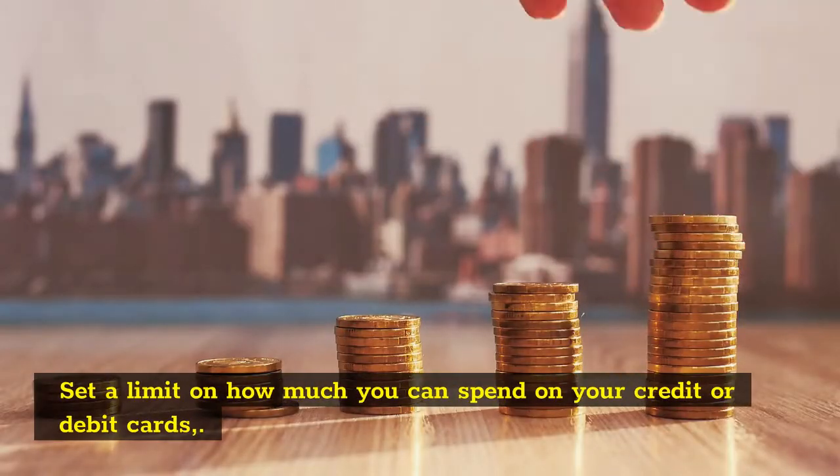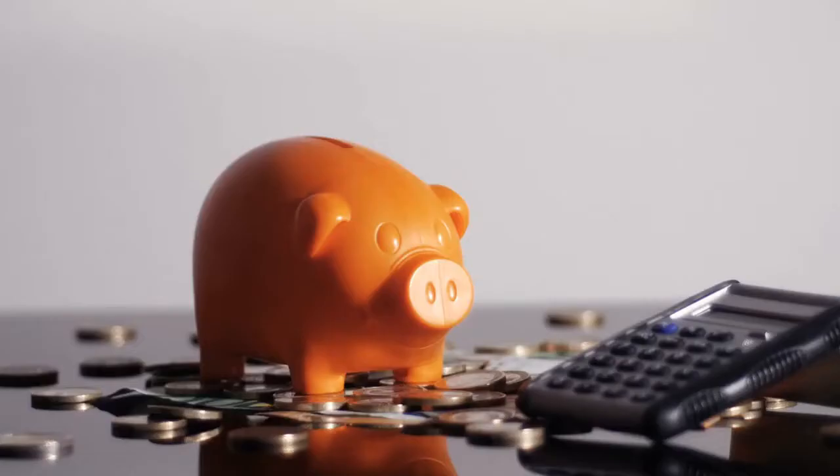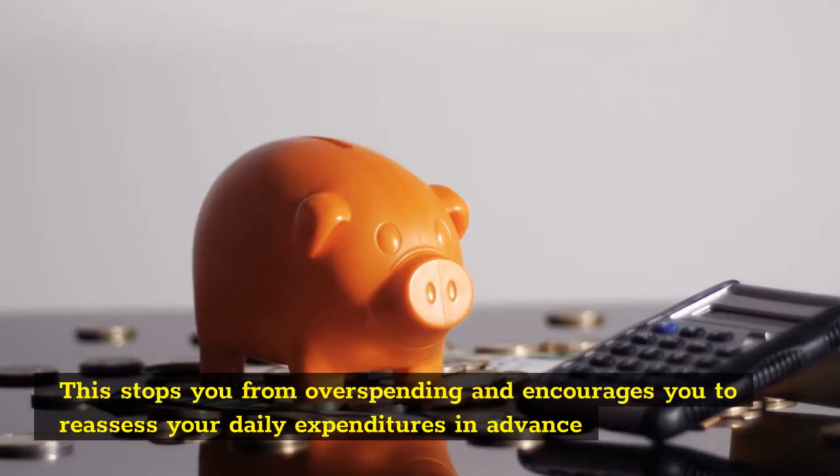Set a limit on how much you can spend on your credit or debit cards. This stops you from overspending and encourages you to reassess your daily expenditures in advance.